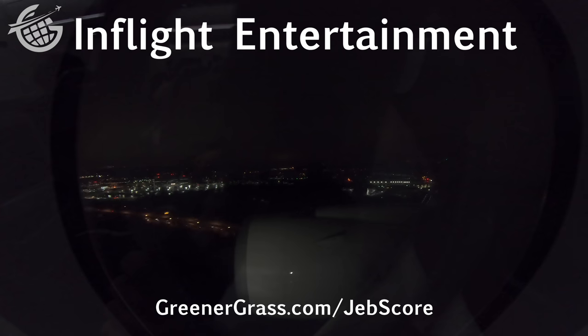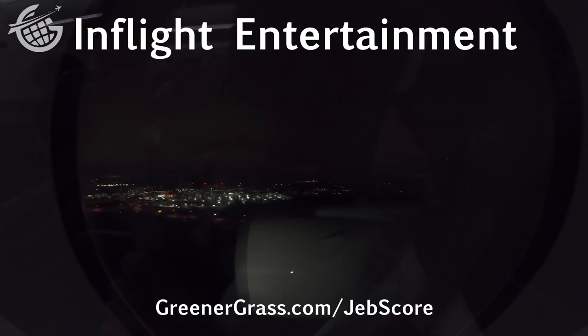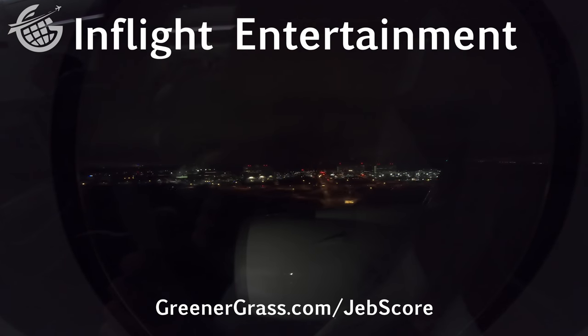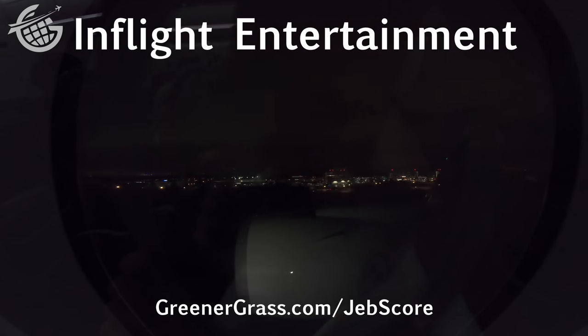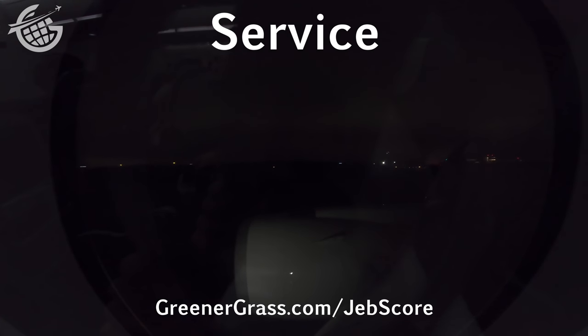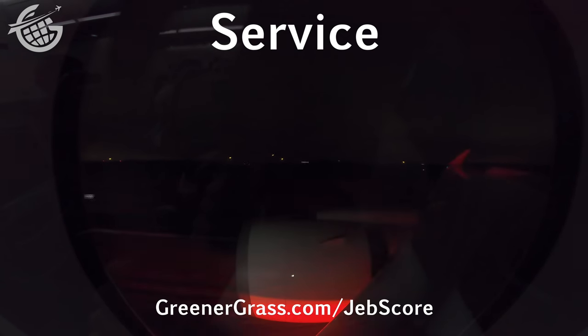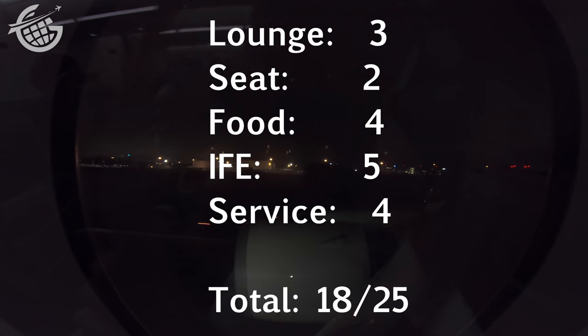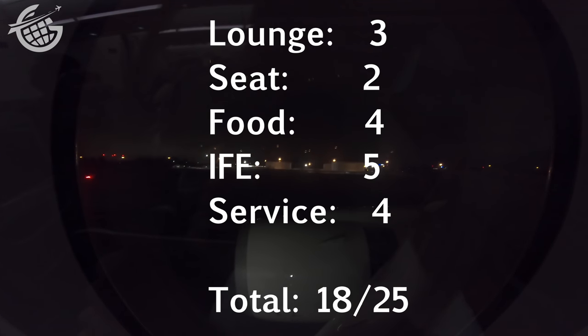The in-flight entertainment did what you'd expect and a bit more — I love those cameras, it was easy to find what I wanted to watch, and even though it wasn't as impressive as Emirates' ICE system, I'm still giving it the five stars it deserves. Finally, our flight attendants were great, and I really appreciated the regular but unobtrusive updates from the flight deck, but they weren't as enthusiastic as other Lufthansa crews — four-star service. That leaves Lufthansa with 18 stars for this A350 business-class flight from Munich to Washington, D.C.